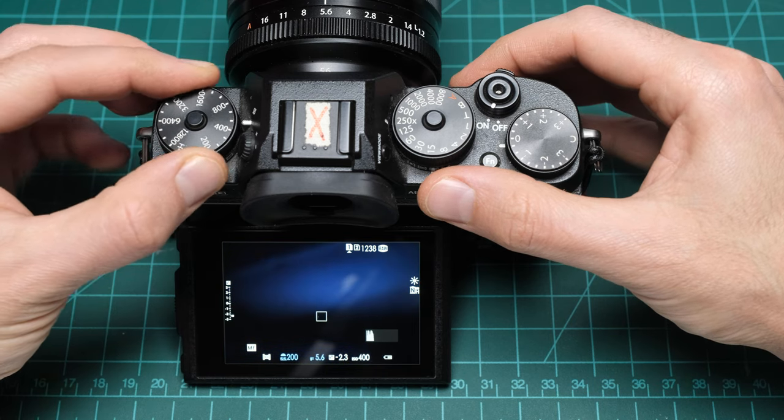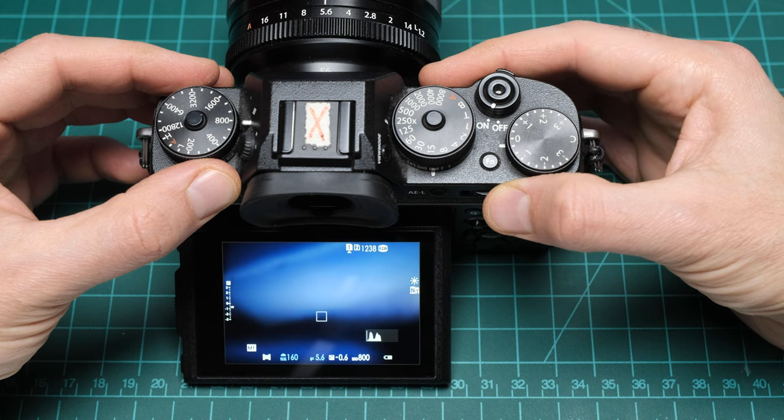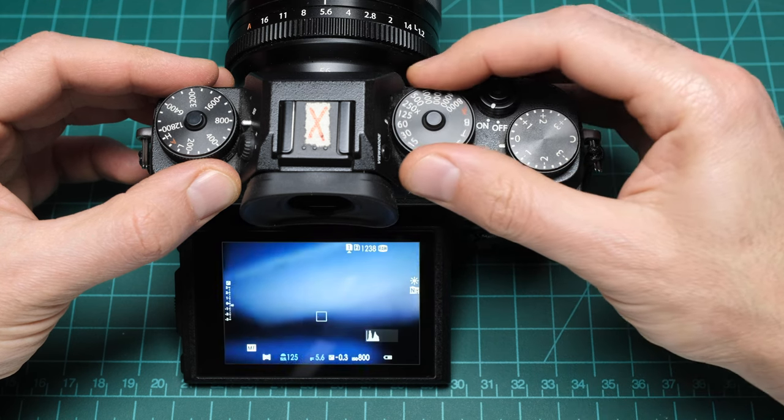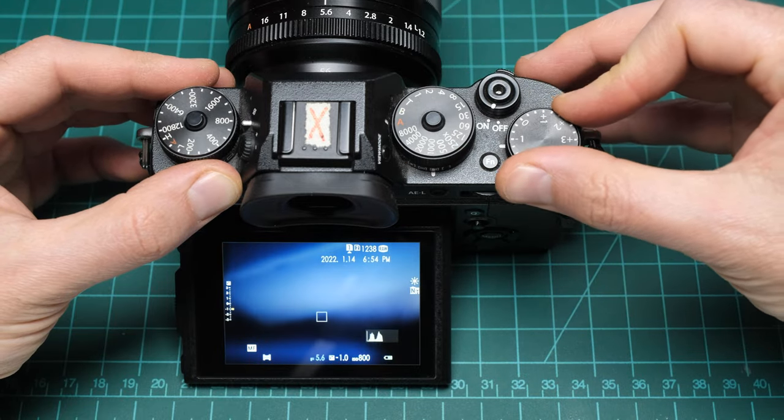This section is about checking the physical integrity of the controls themselves, not the underlying features associated with them. If rotating a dial, pushing a button, or moving a switch causes the camera to respond, it's reasonable to conclude it works. Just make sure the buttons have adequate resistance and the dials maintain their detents. The pitfall is reassigned custom function buttons — to ensure you don't confuse a seller's customization for malfunctioning buttons, remember to ask them to reset the camera to factory defaults before you meet.